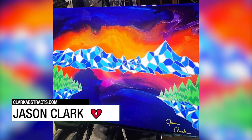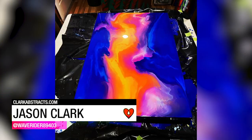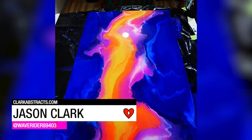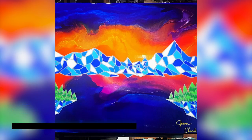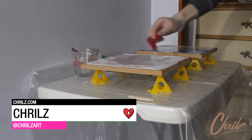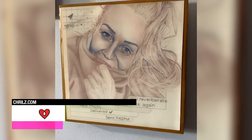Jason Clarke used a fluid art pour as the base for this geometric landscape piece. Artist Krillz mounted a colorful pencil piece onto a wet panel and sealed it with two perfectly poured coats of ArtResin.